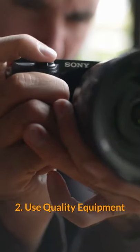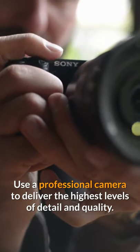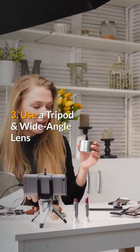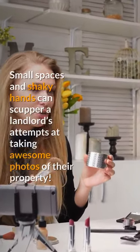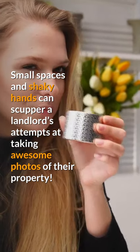2. Use quality equipment. Use a professional camera to deliver the highest levels of detail and quality. 3. Use a tripod and wide-angle lens. Small spaces and shaky hands can scupper a landlord's attempts at taking awesome photos of their property.